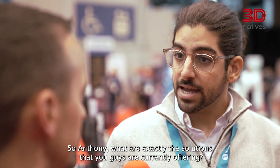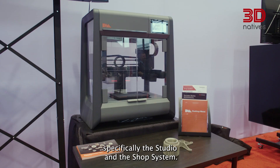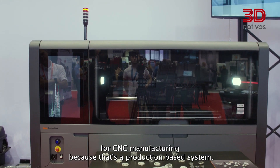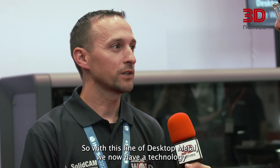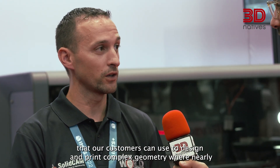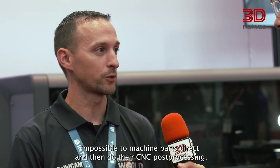What are exactly the solutions that you guys are currently offering? We are currently offering Desktop Metal products, specifically the studio and the shop system. The studio is more meant for prototyping and very low volume. The shop system is really the complement system for CNC manufacturing because that's a production-based system. With this line of Desktop Metal, we now have a technology that our customers can use to design and print complex geometry — parts nearly impossible to machine directly — and then do their CNC post-processing.